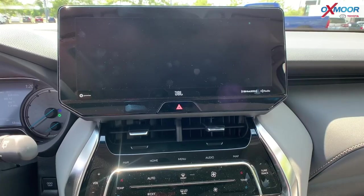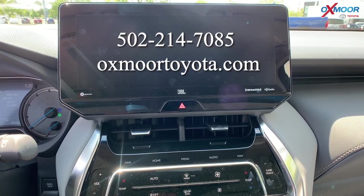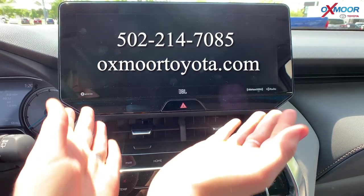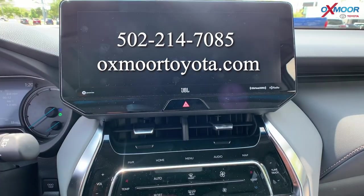If you have any questions on the 2021 Toyota Venza Limited, let us know. All of our contact information will be listed right here. Thanks for watching — we'll see you soon. Bye!